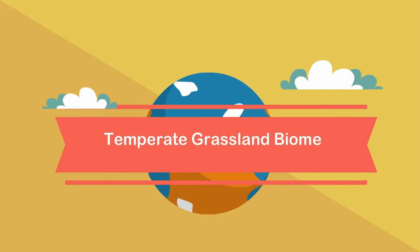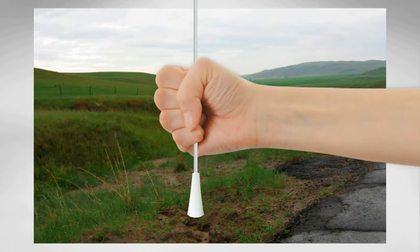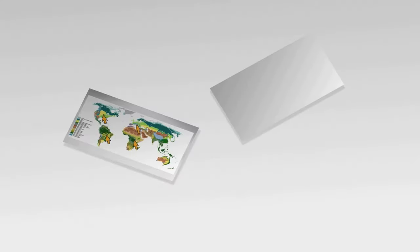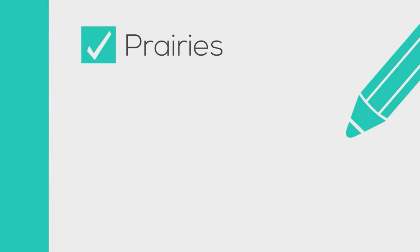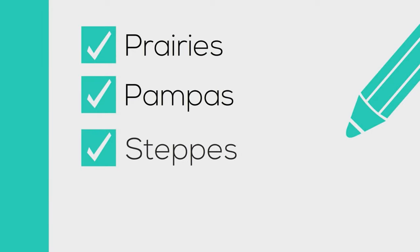In this video I would like to talk about the temperate grassland. Temperate grasslands is a biome found in North America, South America, Europe, and Africa. In North America they are called prairies, in South America they are called pampas, in Europe they are called steppes, and in Africa they are called velds.